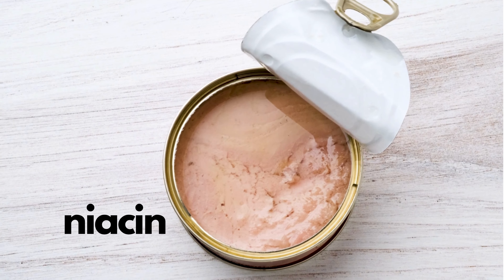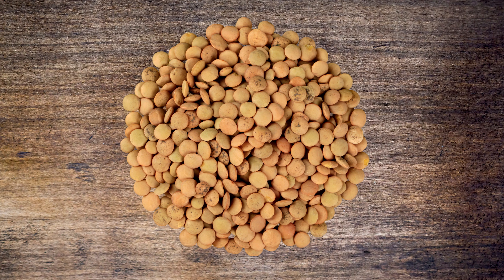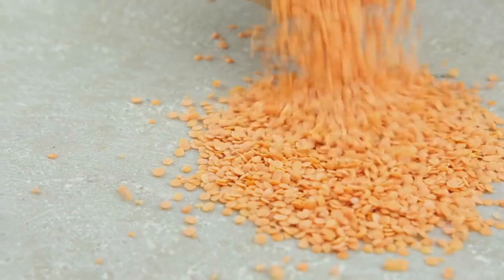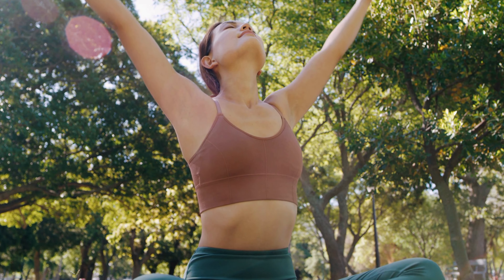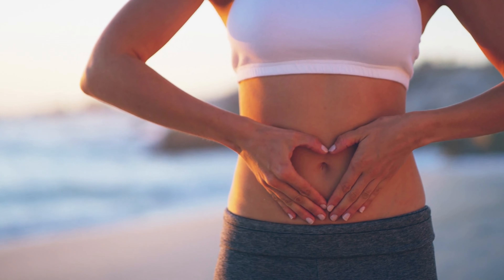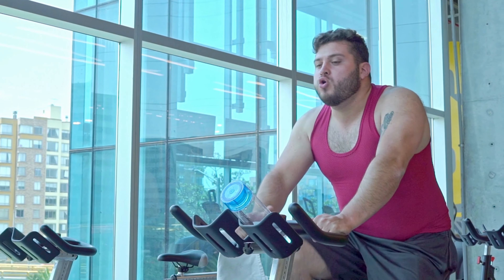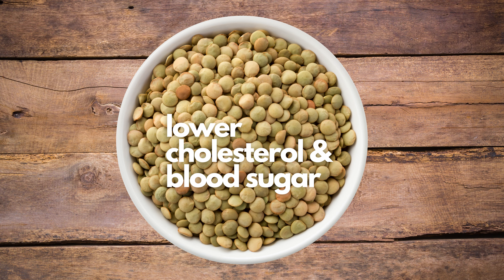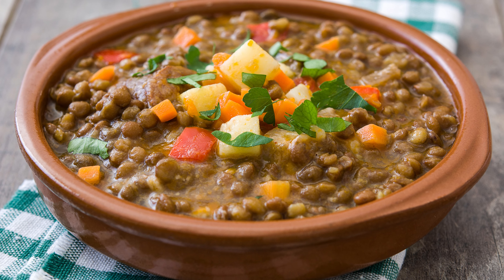Third on our list are lentils. These healthy little legumes have a surprisingly high amount of protein. One cup of lentils has 18 grams of protein at only 50 cents per cup. Lentils are a great option for vegetarians, vegans, or anyone looking for a healthy protein source. They are especially rich in prebiotic fiber which promotes digestive function and fuels the beneficial gut bacteria which are so important for our health. Lentils are also high in energizing iron and vitamin B1, and have even been shown to lower cholesterol and blood sugar. A popular recipe for lentils is lentil soup, which is especially good on a cold day.